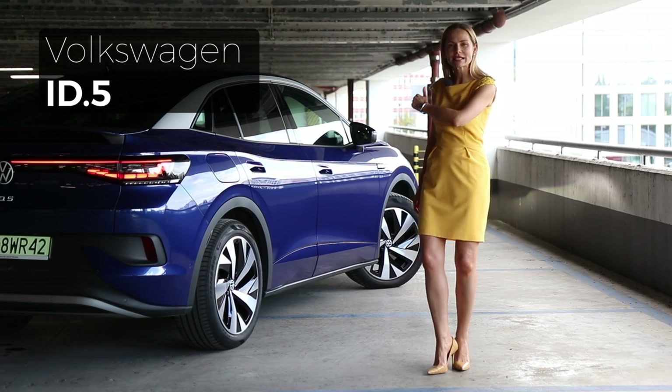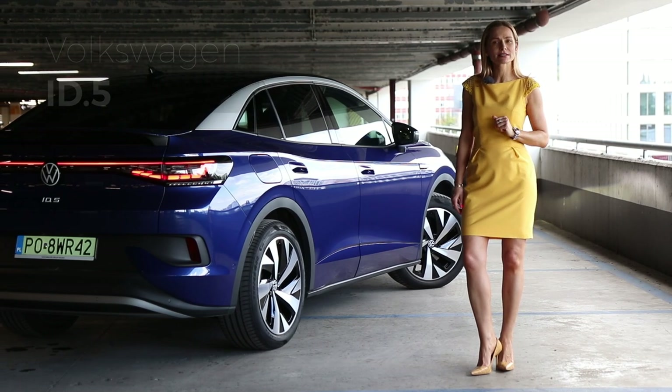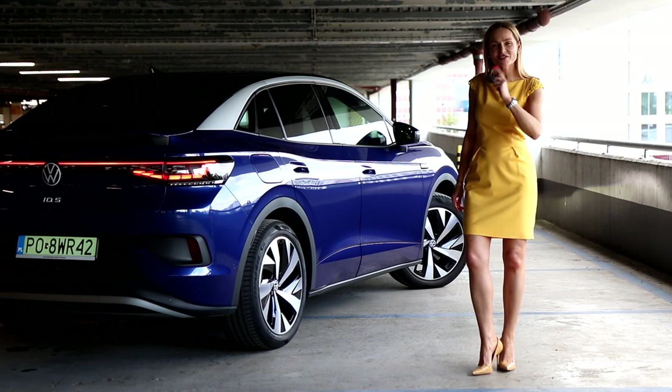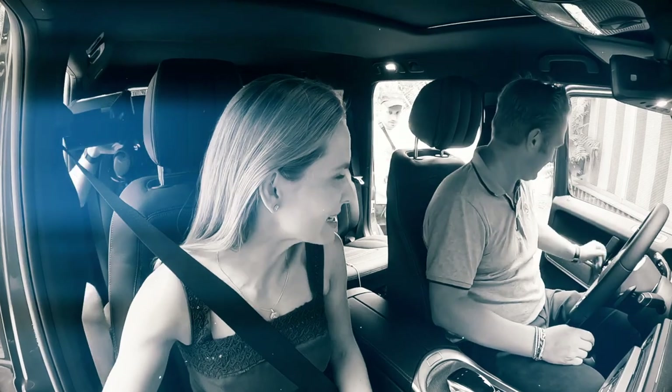It is sleeker in a coupe style with a sloping roofline. It promises to deliver all the ID.4 does, plus it just looks a little bit better. But what is going to be the verdict? Let's crack on and find out what the latest Volkswagen has got to offer.